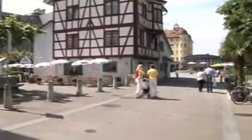Winterthur's amazing ambience, culture and architecture gives it the air of a big city, while still retaining a cosy historical charm.